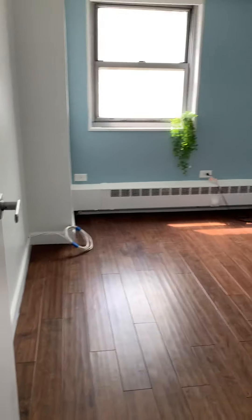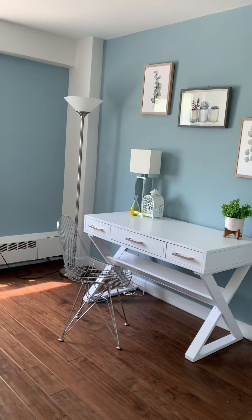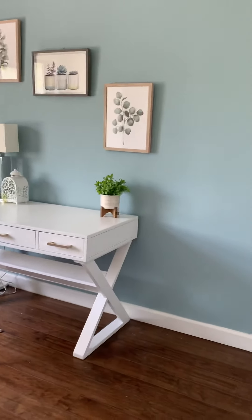And now we have the second bedroom. It is the perfect size for a queen, twins, crib, or home office. You also have a full closet in here as well.